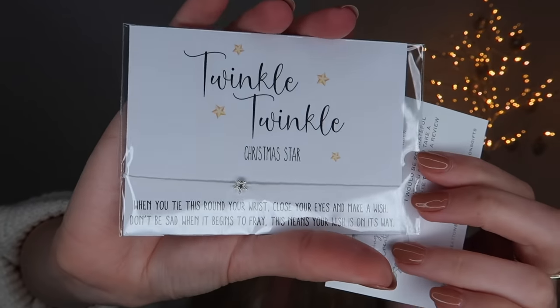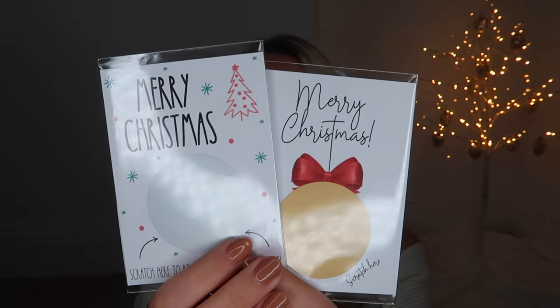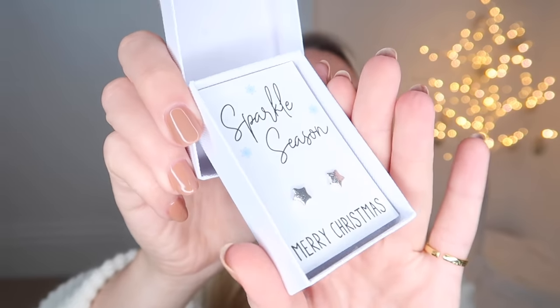From Calming Creations, there's a variety of products. There's a stocking filler bracelet that says 'Twinkle, Twinkle Christmas Star - when you tie this around your wrist, close your eyes and make a wish.' They do little Christmas cuddle-in-a-pocket items and also a genius scratch card where you can submit what you want to say, like 'Merry Christmas, scratch it off, we're going to Paris' - a great reveal card for an experience gift. Last but not least, a cute set of festive earrings.